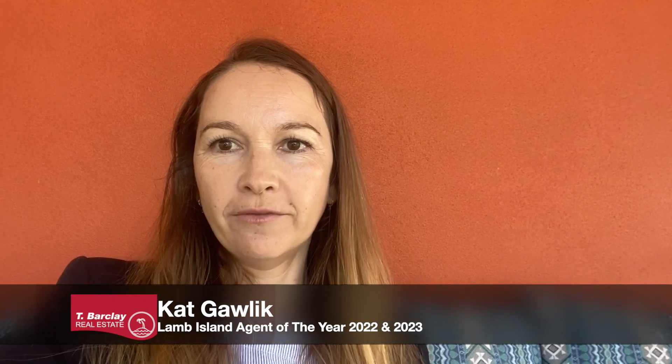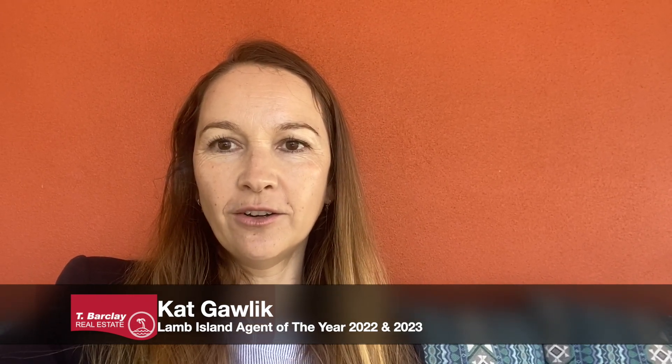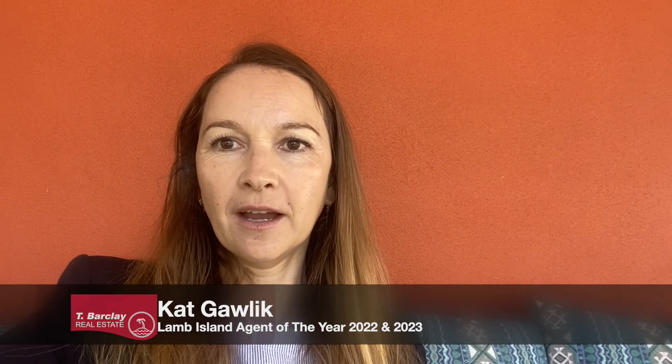Thank you for joining me on this little walkthrough video of 49 Tina Avenue. If you're interested in coming over and having a look, please get in touch with Kat Gawlick from T Barclay Real Estate and we can organise your private inspection of this beautiful home.